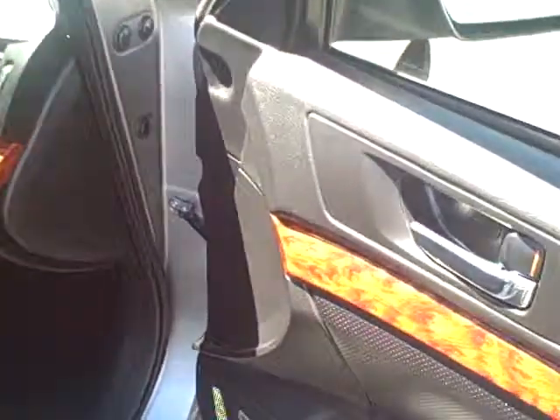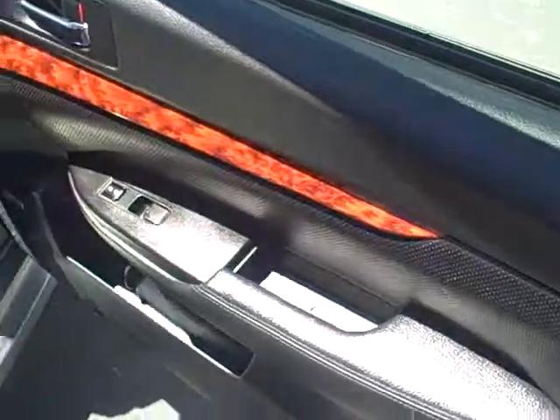I do have a passenger side power seat on this vehicle, and as you can see there are no rips or tears in the leather. Nice wood grain accents flow along the dash and doors.